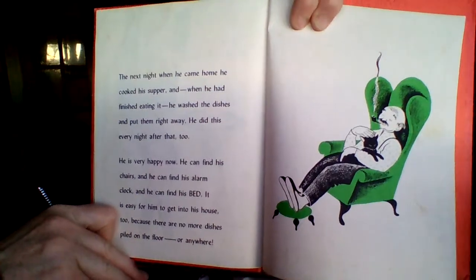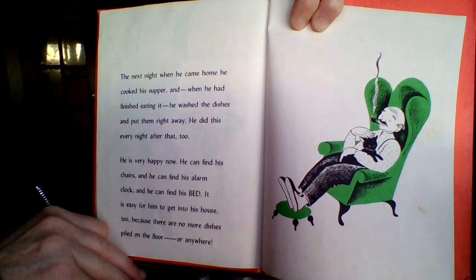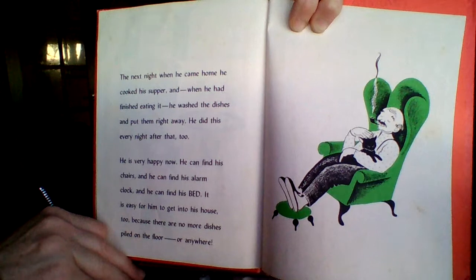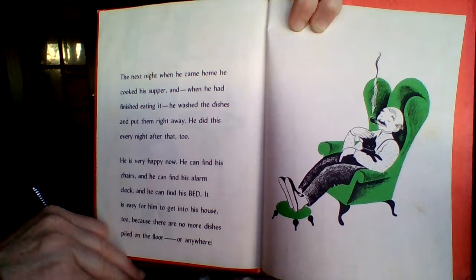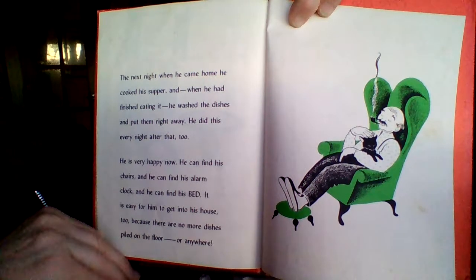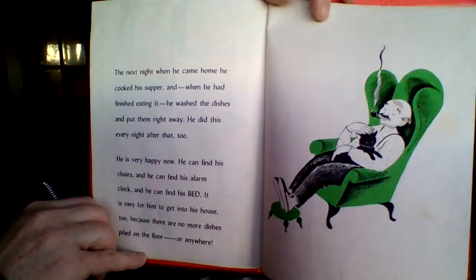The next night, when he came home, he cooked his supper, and when he had finished eating it, he washed the dishes and put them right away. He did this every night after that too. He is very happy now. He can find his chairs, and he can find his alarm clock, and he can find his bed. It is easy for him to get into his house too, because there are no more dishes piled on the floor or anywhere. The end.